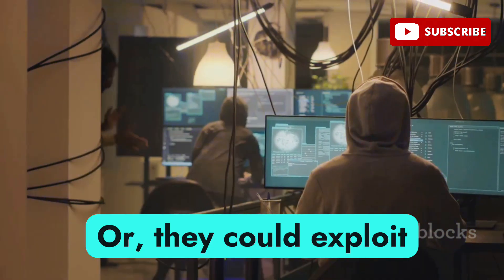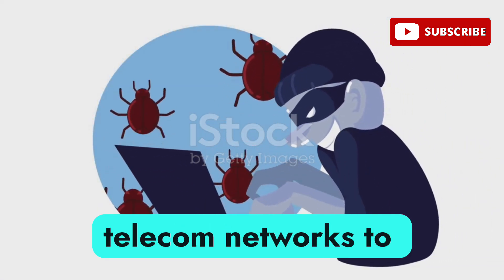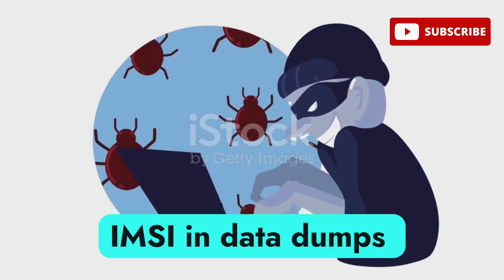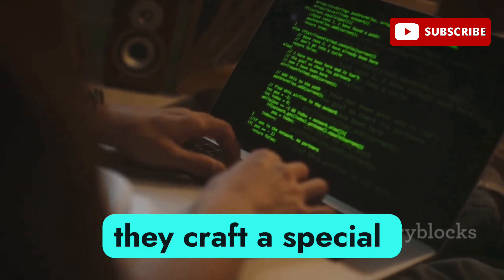Alternatively, hackers could exploit vulnerabilities in the SS7 protocol, which is used by telecom networks to communicate. Sometimes they even find your IMSI in data dumps from previous breaches.